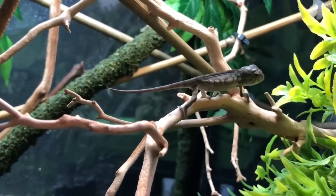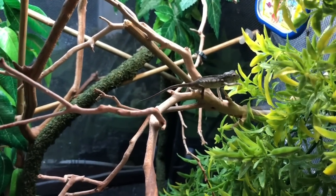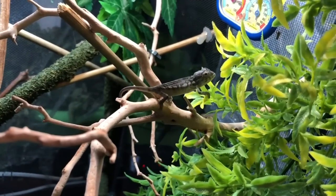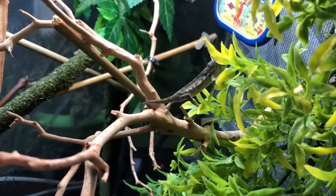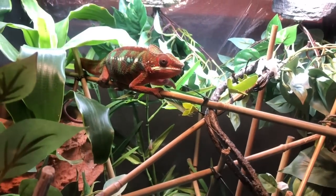Oh my goodness, Cap, you're adorable. My BFF is coming out - hey, Rex!